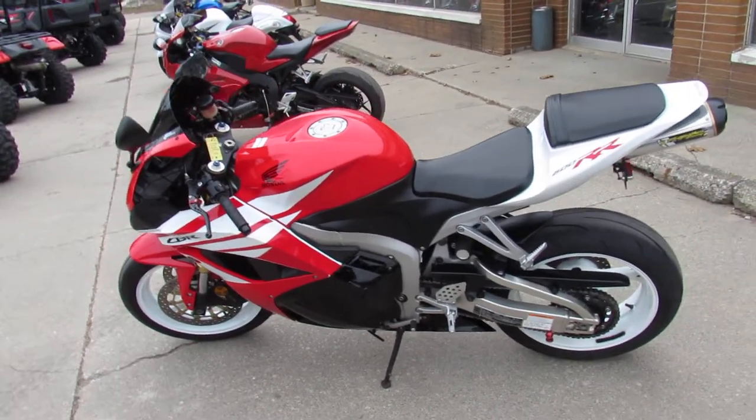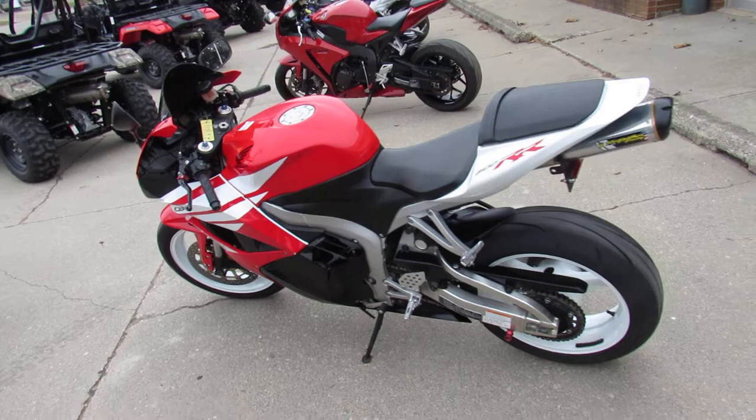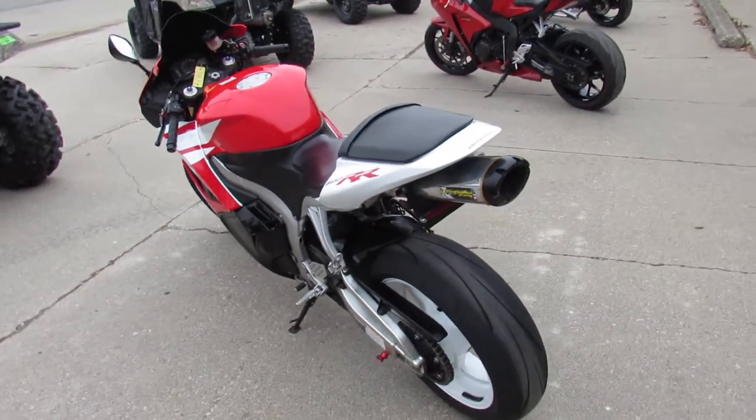It's just been serviced here at the factory authorized Honda dealership — inspected, certified. It includes a one year warranty, guys.